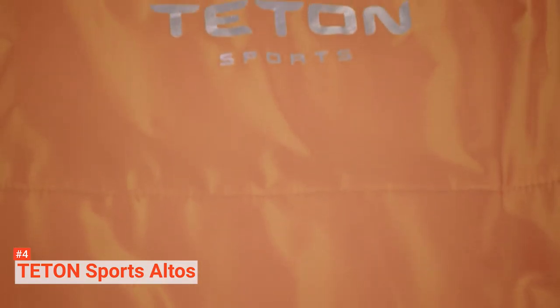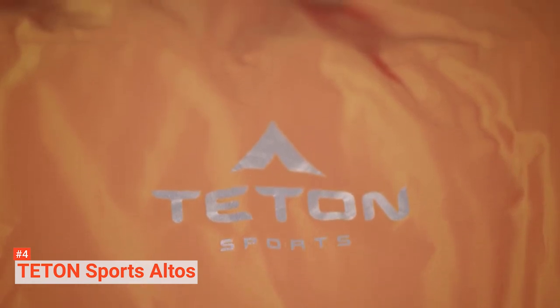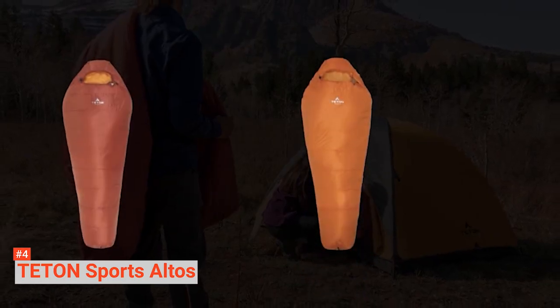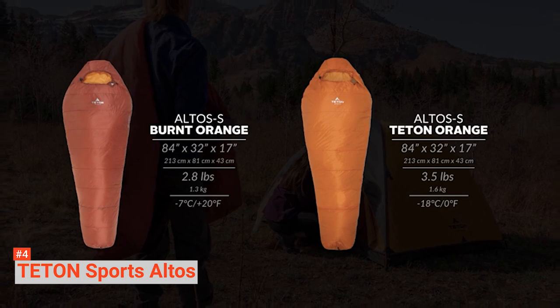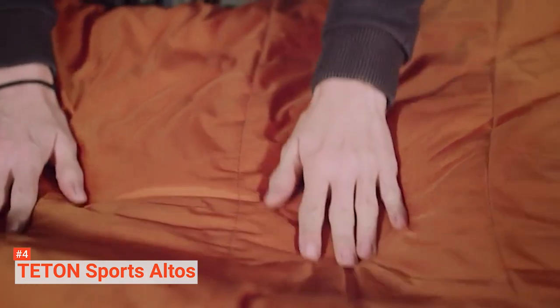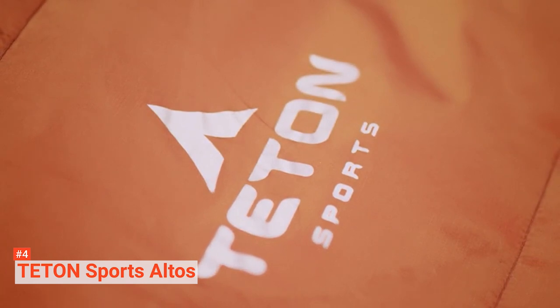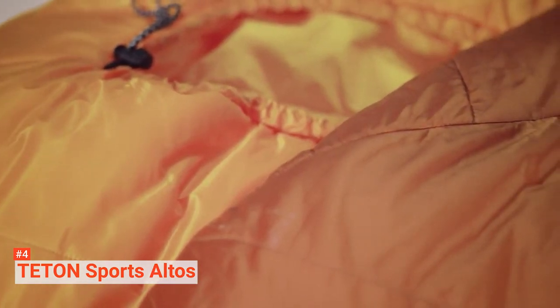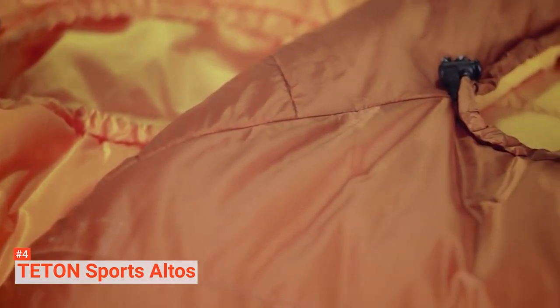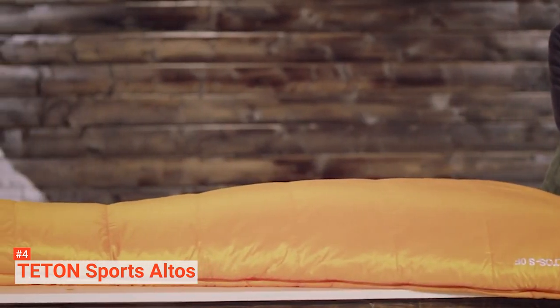Moreover, this sleeping bag is comfortable because of the innovative fill that keeps you warm. The large interior provides more shoulder and leg room, and the built-out foot box also provides more room for your feet. The Teton Sports Altos sleeping bag possesses an excellent design. It has a three-piece hood that keeps your whole head warm. The nylon and ripstop construction is not only highly durable to deal with wear and tear on rough surfaces, but also water-resistant, enabling you to remain warm and comfortable even on dew-covered grass.